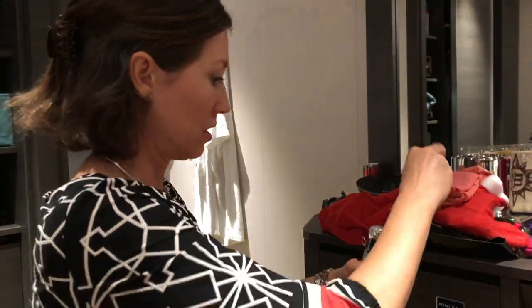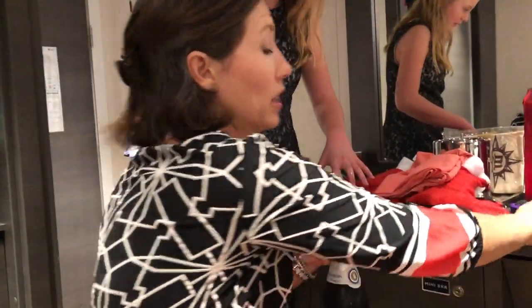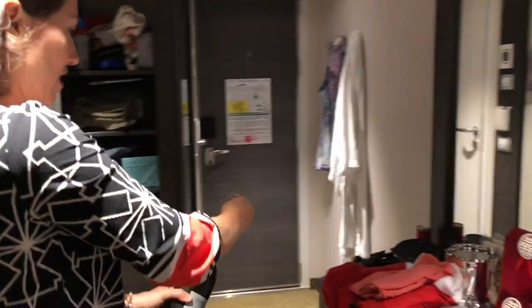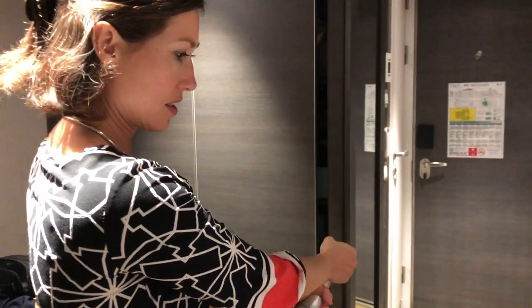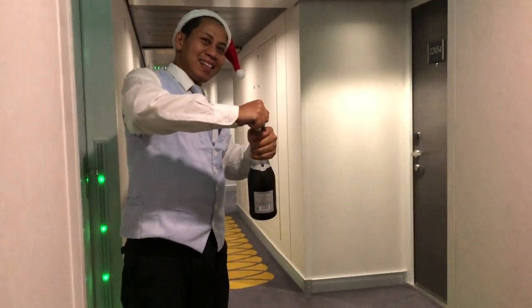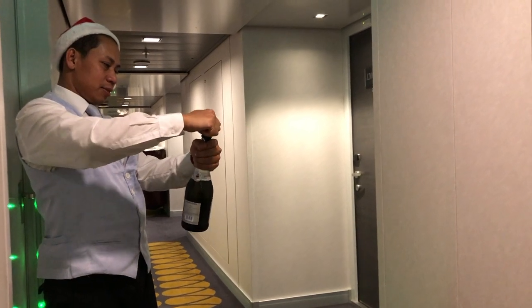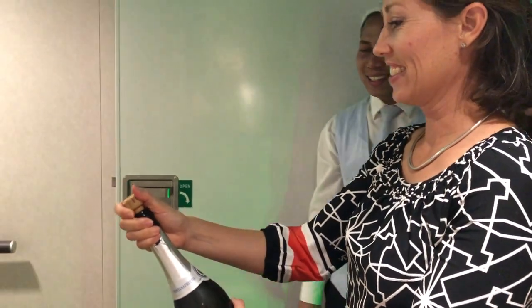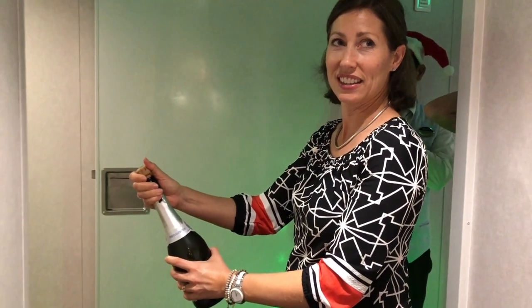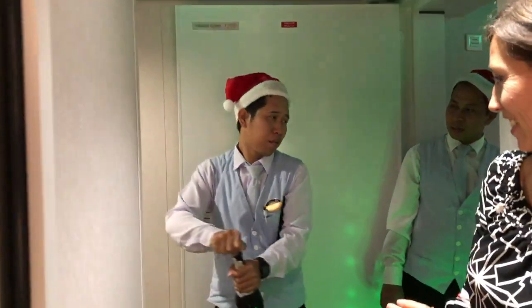I'm going to open the champagne but I don't have a champagne glass. I spilled champagne all over the floor and all over my clothes the last time I did this, so beware. I never like doing that! In the end, another nice gentleman came along and helped us open the bottle.